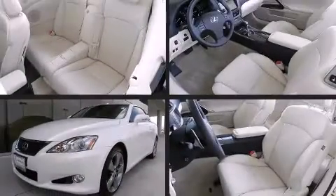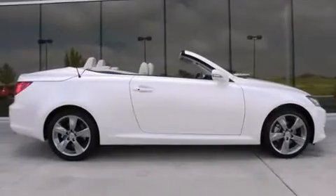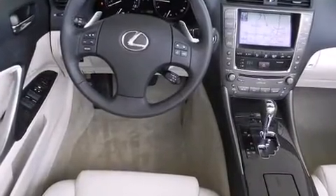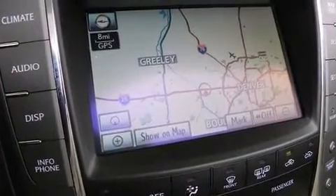With fewer than 15,000 miles on the odometer, this vehicle proves competitive in its price class based on its condition and value. Lexus made sure to keep road handling and sportiness at the top of its priority list. It features an automatic transmission, rear-wheel drive, and a refined six-cylinder engine.